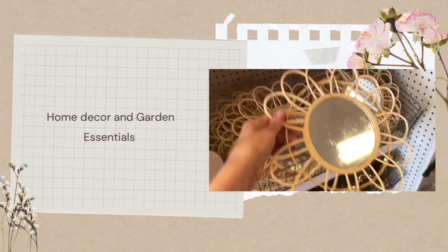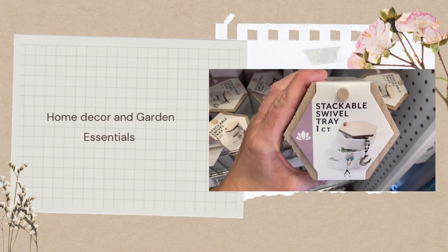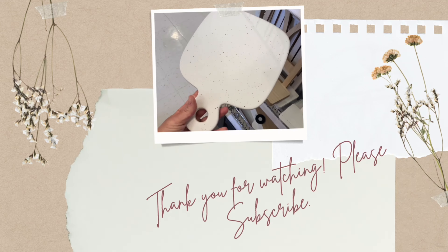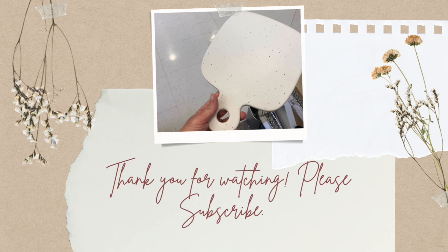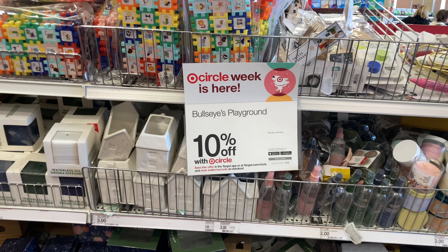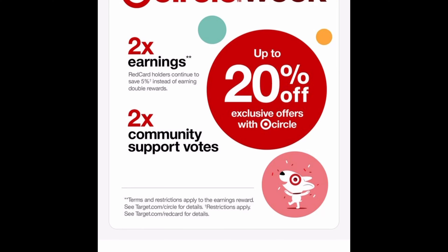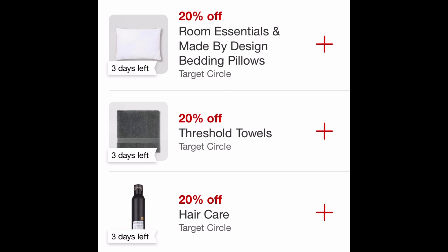Hi, welcome and welcome back to my channel! If you're new here, my name is Lindsay and I love to make Target shop-with-me videos. If you haven't already, please hit that subscribe button below. Today I'm going to show you everything in the Bullseye Playground — they have a bunch of new home decor and garden essentials. First, I want to mention they are having 10% off for Target Circle Week.